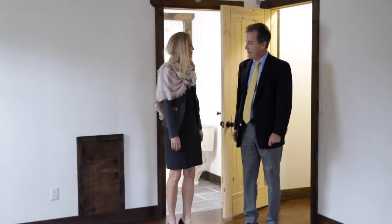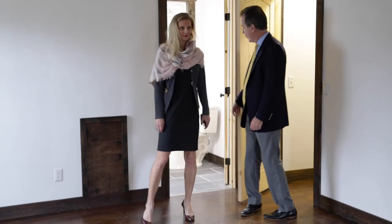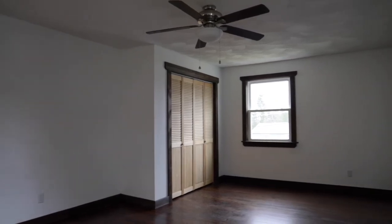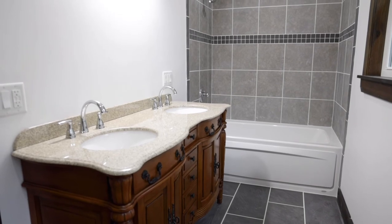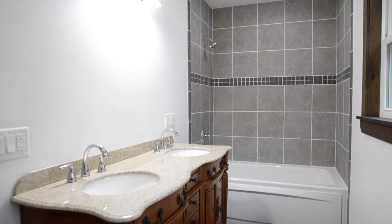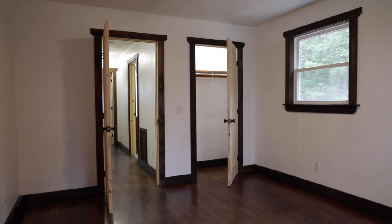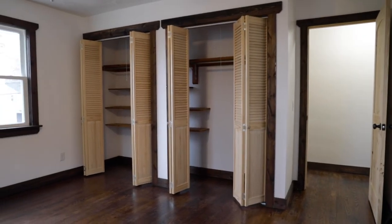The master bedroom is a good size. There is a full bath in here — and of course, it's new — with double sinks, granite counters, nice fixtures, and a beautiful vanity with great woodwork. There are three other bedrooms on this floor with lots of closets, plus another new full bath.